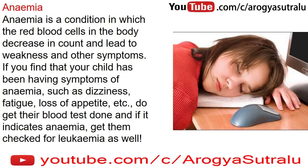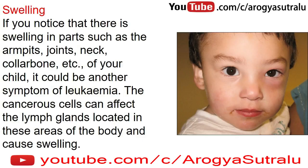Anemia is a condition in which the red blood cells in the body decrease in count and lead to weakness and other symptoms. If you find that your child has been having symptoms of anemia, such as dizziness, fatigue, loss of appetite, etc., do get their blood test done, and if it indicates anemia, get them checked for leukemia as well.